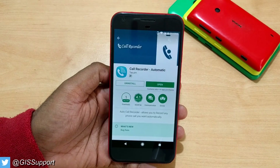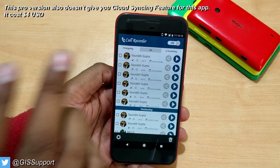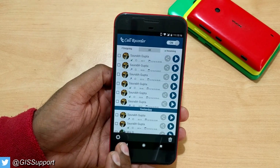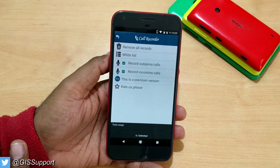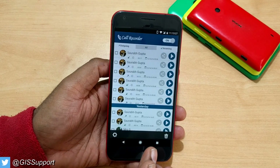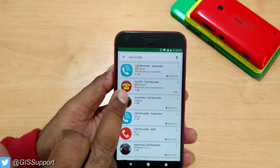The next app is Call Record Automatic. It does record incoming and outgoing calls with playback and share options. I bought it — it costs around four dollars or 255 rupees — but after buying it, you get no cloud syncing, no recycle bin, and no password protection. It's just a simple recorder. Not recommended; I shouldn't have bought it either.